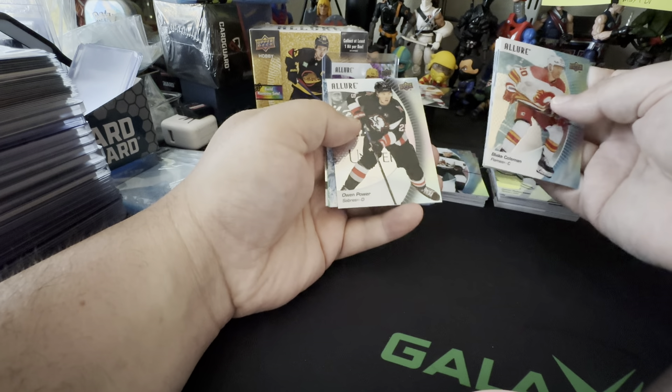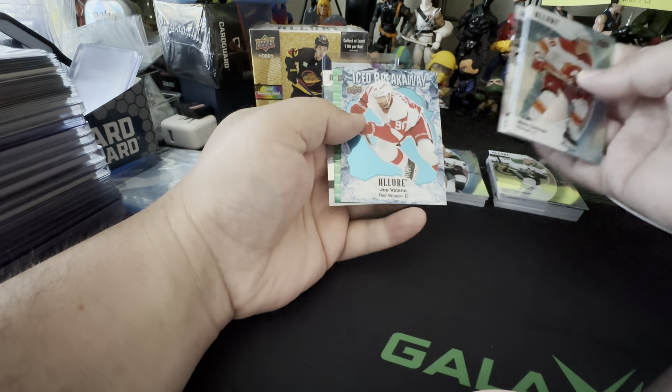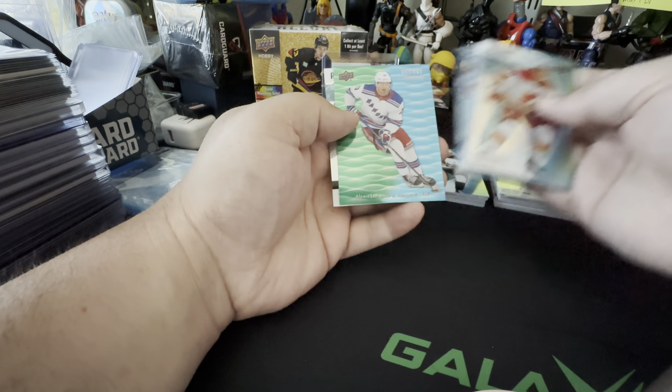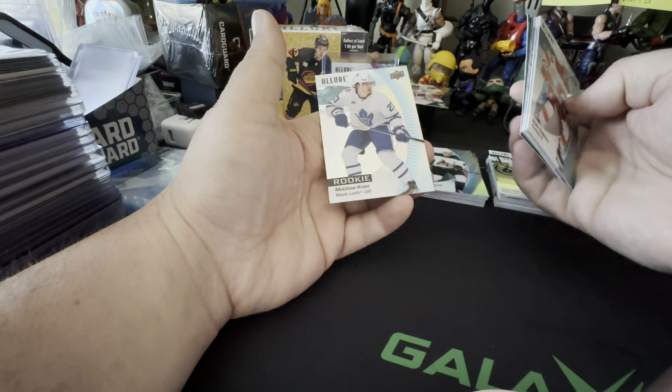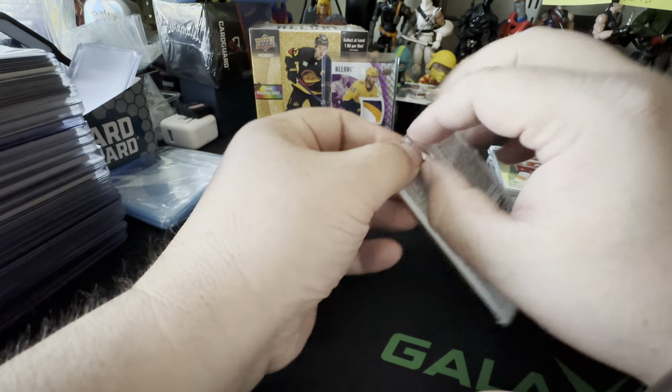Owen Power on the black rainbow — big fan of Owen Power because he's a Michigan boy. Joe Veleno on the Ice Breakaway. And we got a green-blue of Lafreniere, not bad. There we go. And rookie Matt Knives. Two more packs.